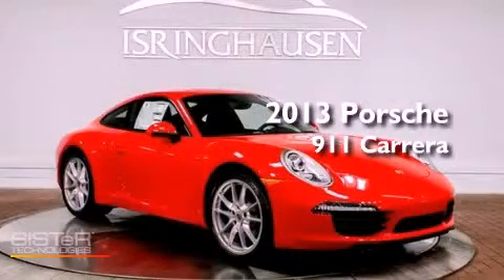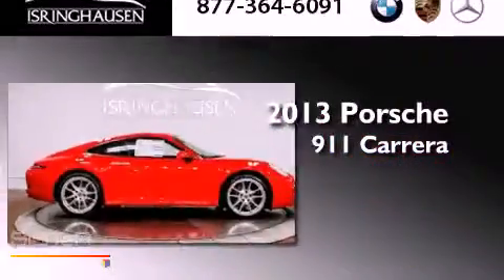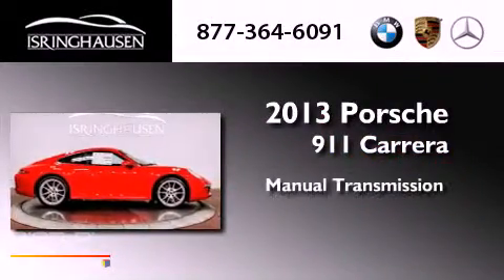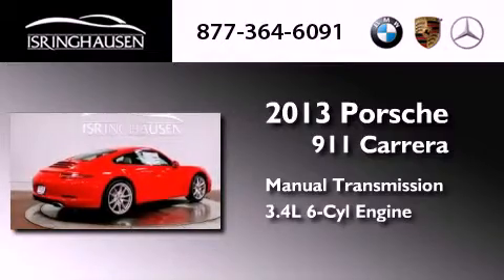This is a brand new 2013 Porsche 911 Carrera. This car has a manual transmission and a 3.4-liter six-cylinder boxer engine.